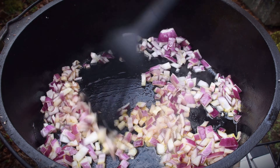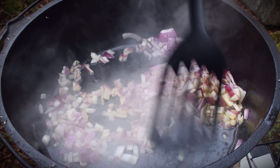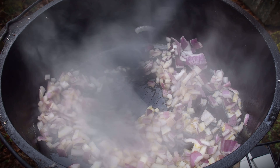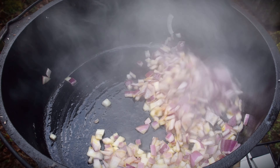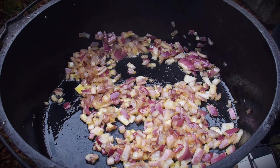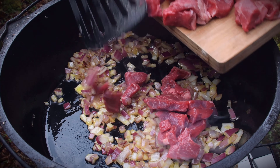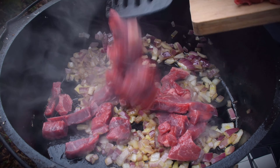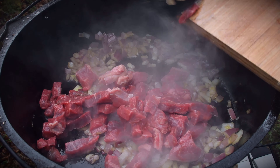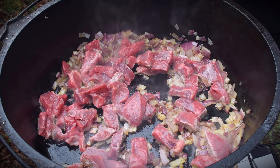I'm going to sauté these onions off without browning them, so I've closed the damper door. I can always lift the Dutch oven off if I want to, but we're just going to cook these out nicely. And then we'll add the meat. That looks really good — we're going to add the beef now, and then we'll add the lamb.